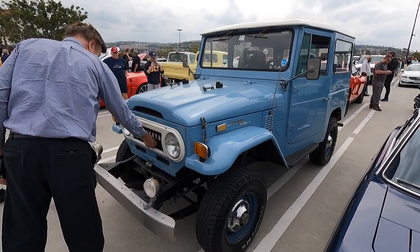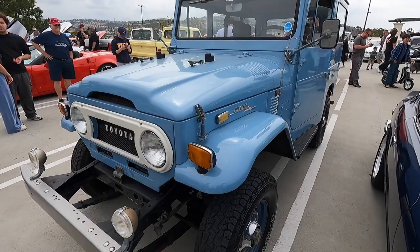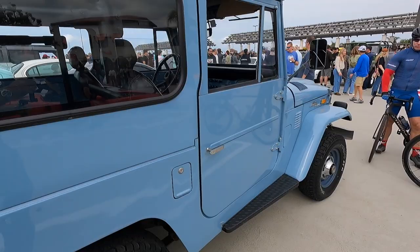1973 FJ40 Land Cruiser. I do love these because as I've mentioned before, I learned to drive in one of these. In fact, it was the first vehicle that — dare I say — I broke the speed limit on a public road in, when I was about 12 years old. Mind you, it was a country road in the middle of nowhere. But I really, really love these old Land Cruisers. They are so utilitarian.